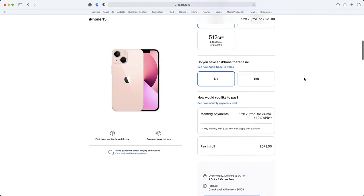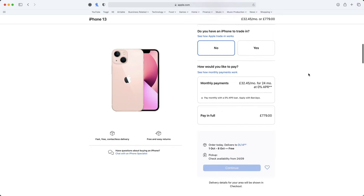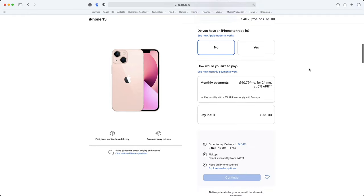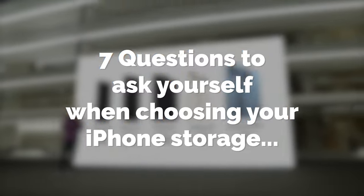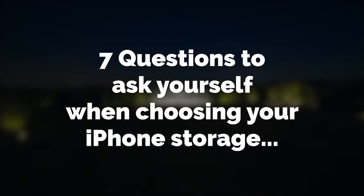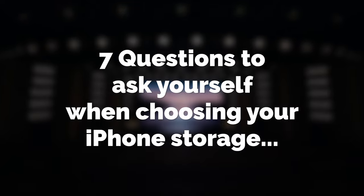In some instances, you can double your storage for the relatively small cost of $100. But nobody wants to spend money that they don't need to spend, and why pay extra for a phone when you only end up using 10% of the available storage? So in this video, I'm going to present to you 7 questions that I think you should ask yourself when choosing your iPhone 13, to ensure you get the right amount of storage for you.